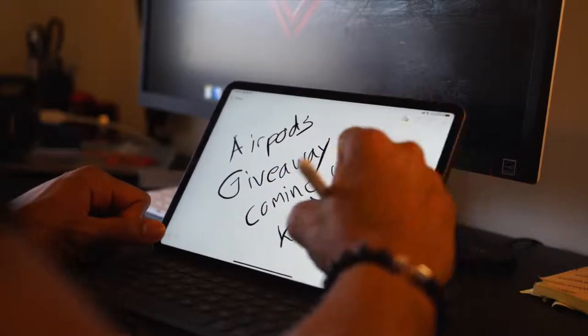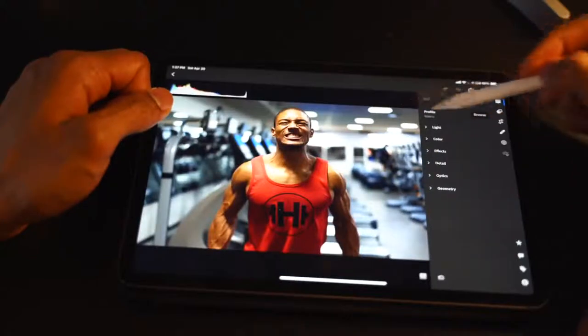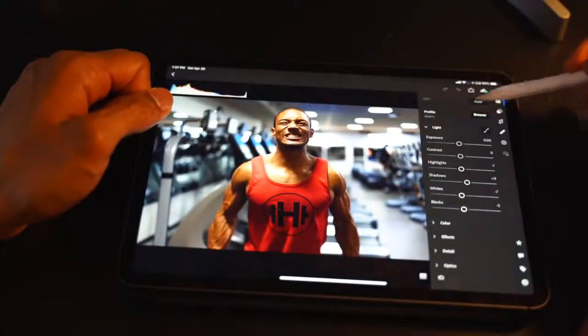I'll jot down ideas, thoughts, take notes at a conference or something like that — very useful. The second thing I use it for is editing photos and videos on the go for social media: LinkedIn, YouTube, Instagram — just short, quick videos.